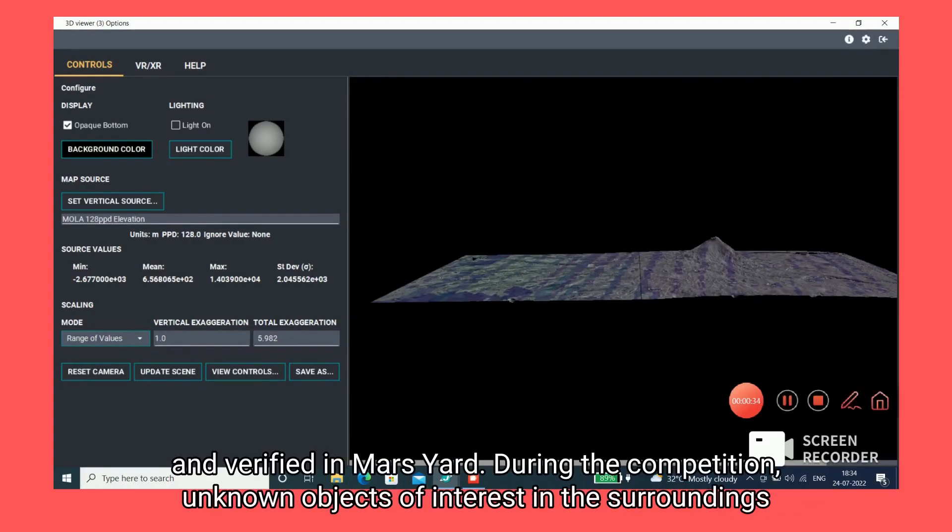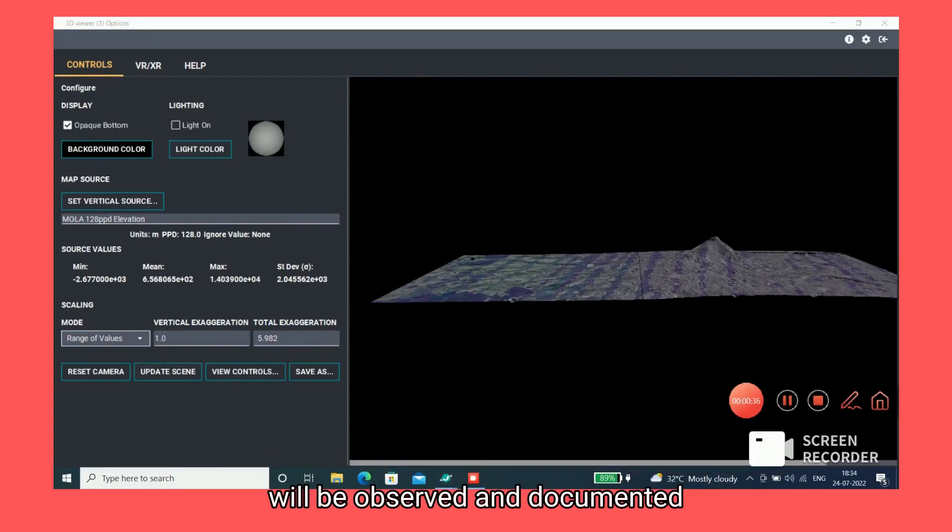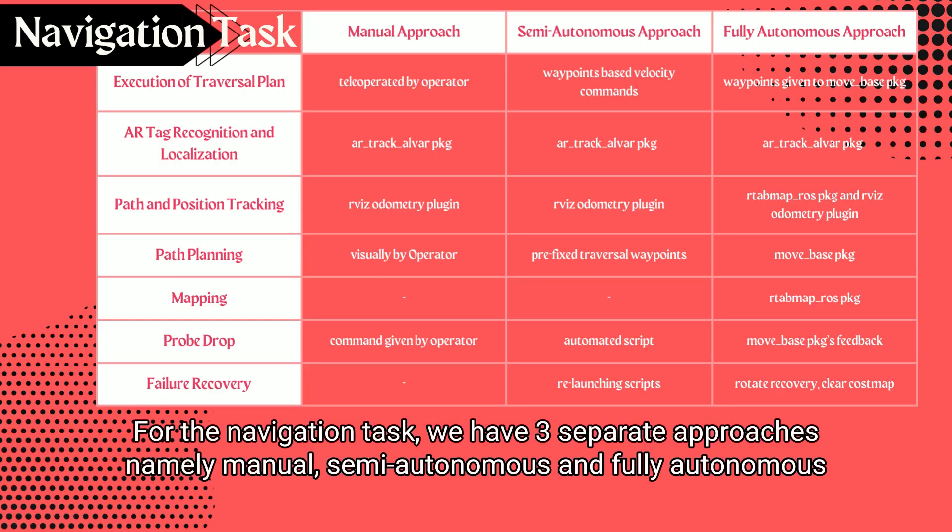During the competition, unknown objects of interest in the surroundings will be observed and documented. For the navigation task, we have three separate approaches: namely manual, semi-autonomous and fully autonomous.